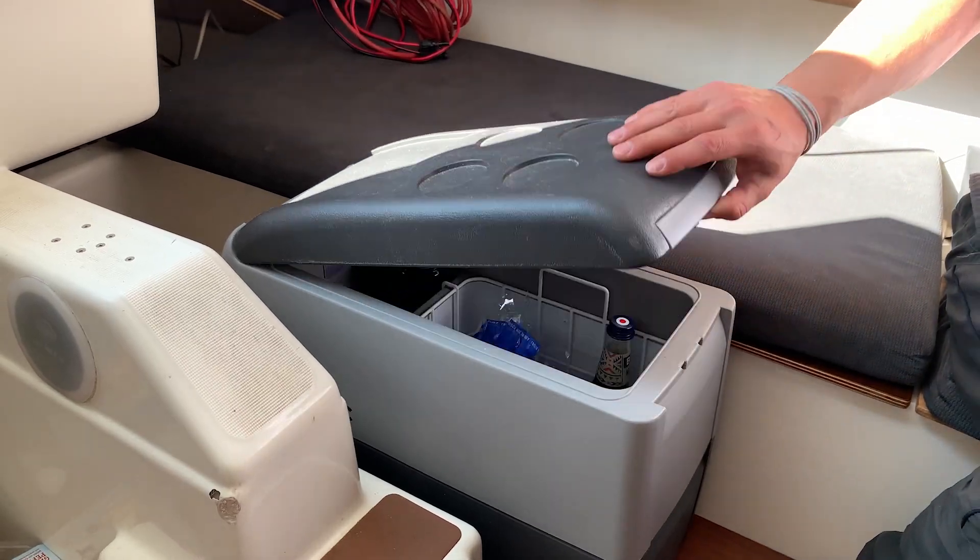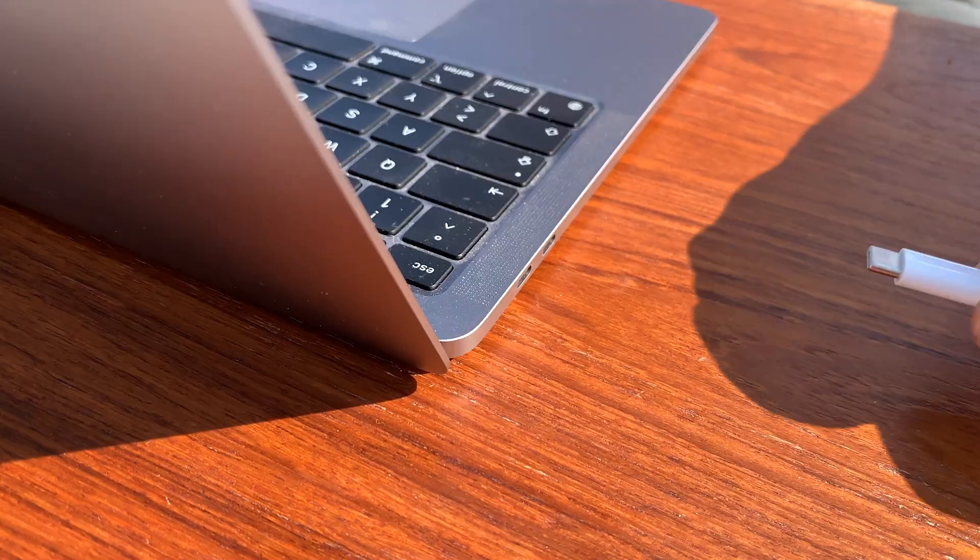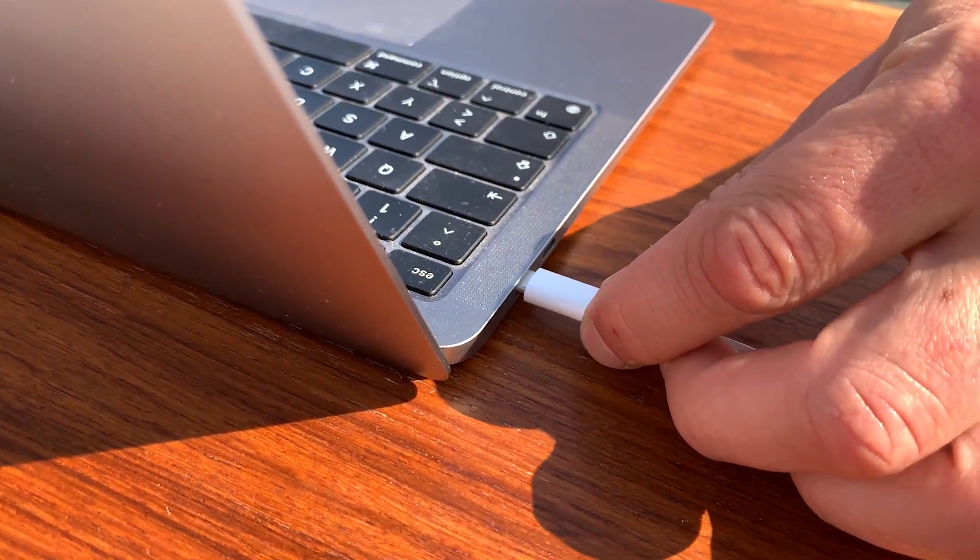With the Flynn Sail you have more than enough energy to run the cooler, to charge up your laptop for boat office work, and to charge up your batteries for the next trip with your electric engine.